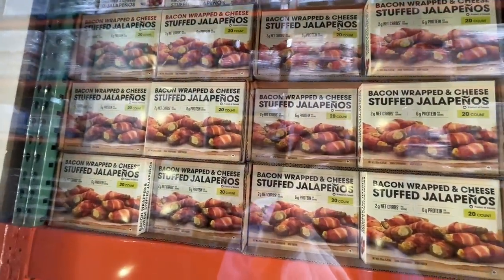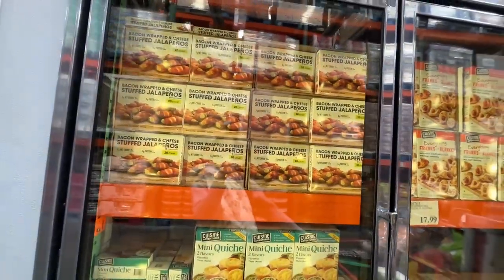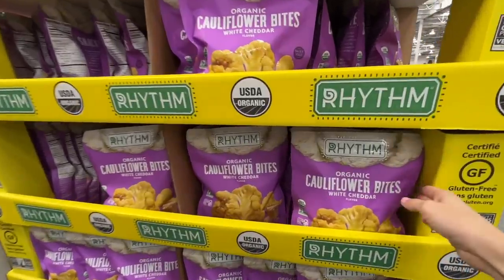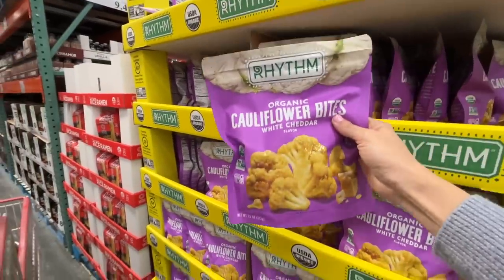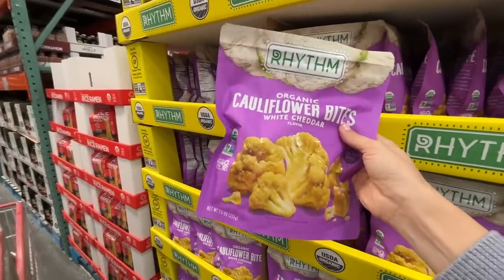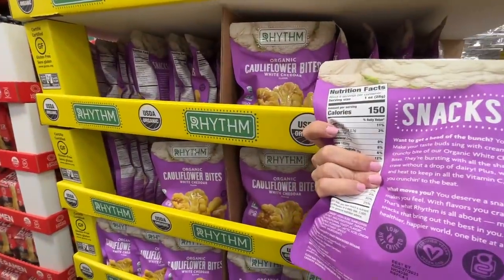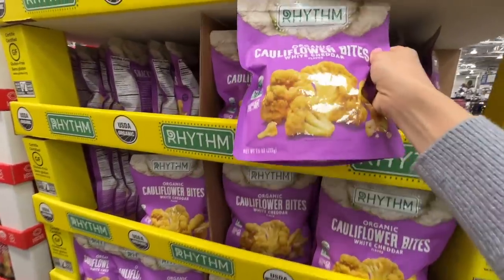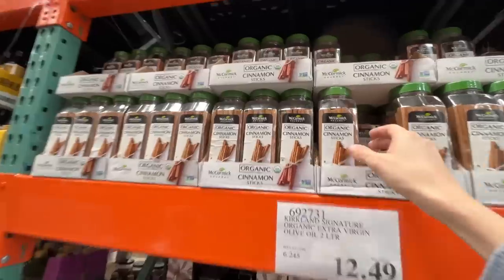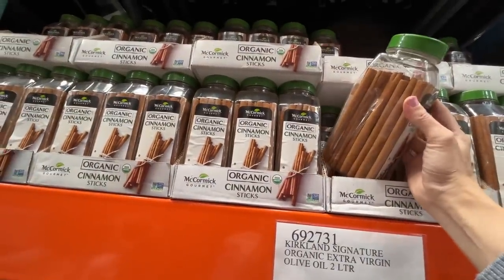Frozen eggs — $11.50, you get 20 of them. The white cheddar ones — I had the salt ones and they were so salty, not worth it. $10 and you don't get a ton. White cheddar though — let me know if they're good. Best price you're gonna find for cinnamon sticks — $6.39 for a whole bunch if you're crafting.